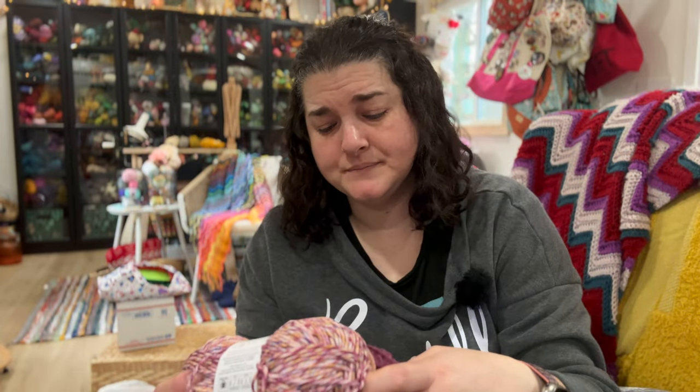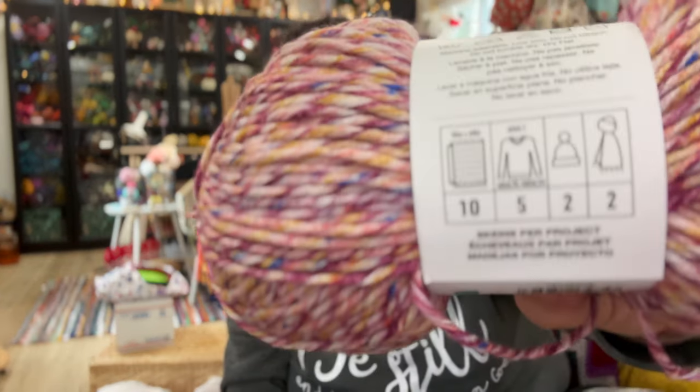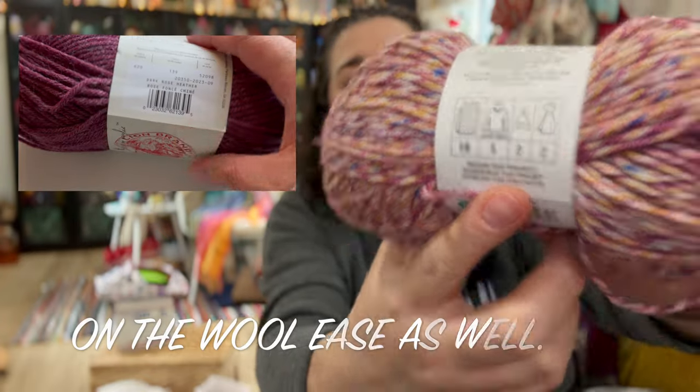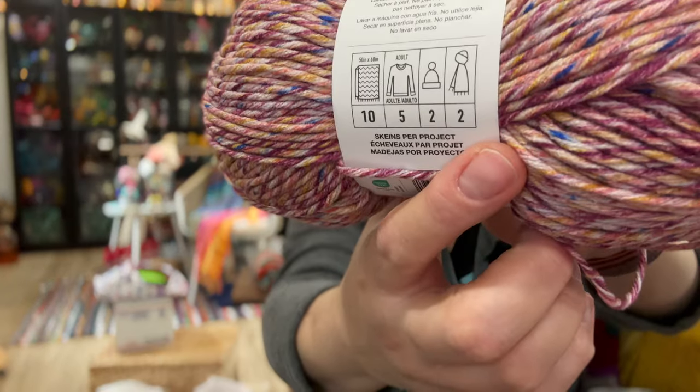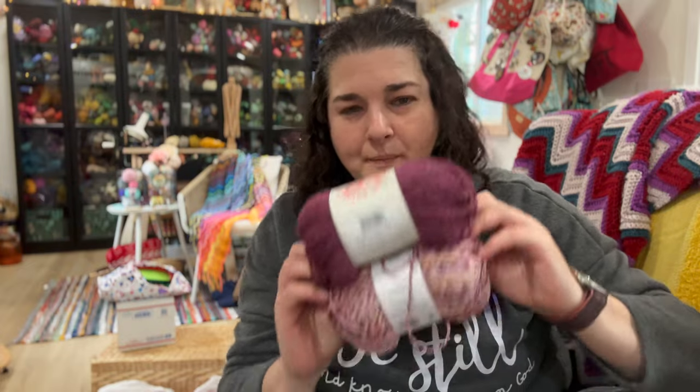I do like how on the Big Twist label they have a size reference guide — for this yarn it suggests 10 balls for a blanket, 5 for an adult sweater, 2 for a hat, and 2 for a scarf. I thought that was really cute on the label — it makes it an easy grab for a newer knitter or crocheter who may not know how much to get. There's nothing worse than starting a project and running out, then finding the colorway lots don't match.